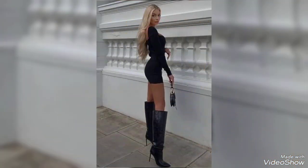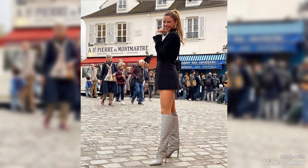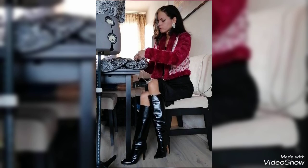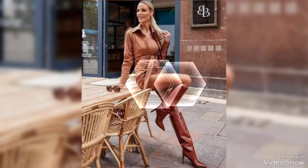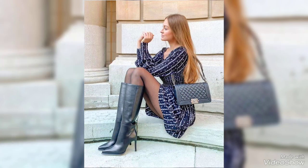Each pair is meticulously designed to contour your feet, providing a snug fit that feels as good as it looks. The high heel adds just the right amount of lift to your posture and confidence, while the expertly cushioned sole ensures long lasting comfort.